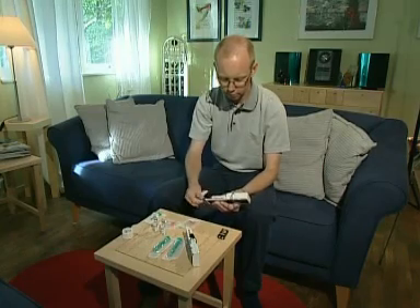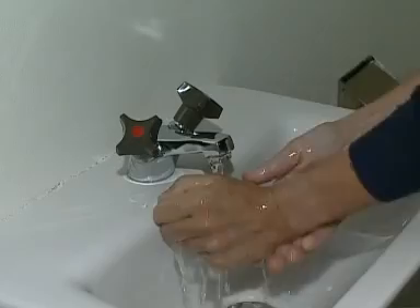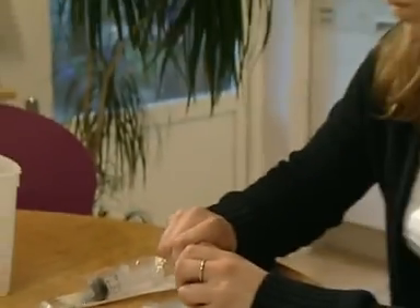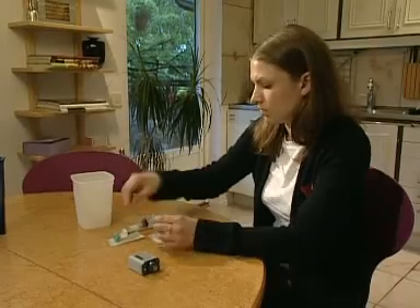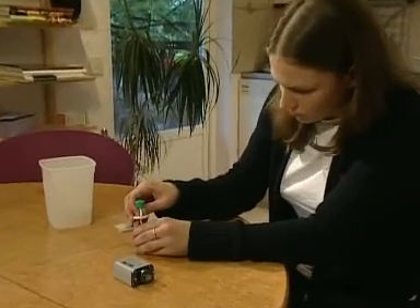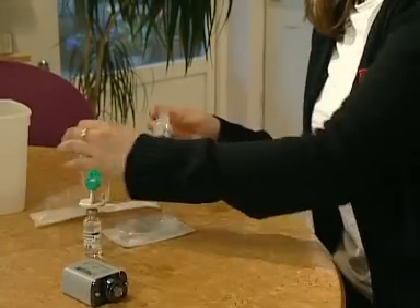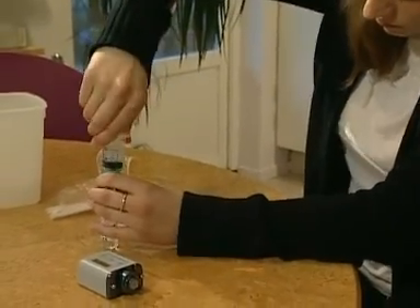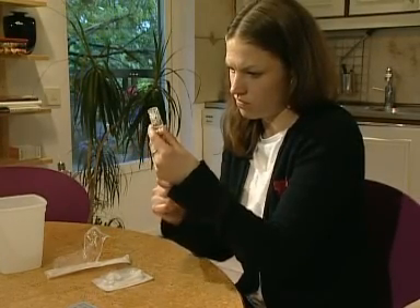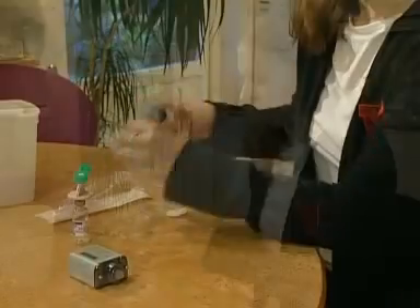Check and set the syringe driver to the desired rate. Wash your hands and lay out a clean preparation area. After checking the dose and expiry date, remove the tops from the immunoglobulin vials; tops from vials could be wiped with an antiseptic swab. Draw up the immunoglobulin into the syringe using a spike needle to make it easier, then remove the spike needle.